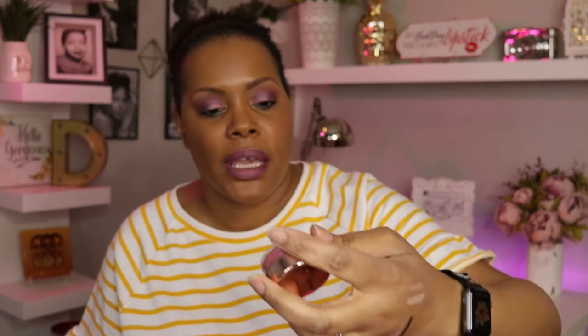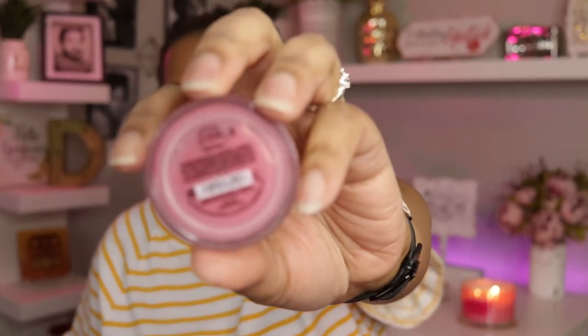I also pulled out one of my favorite Bare Minerals blushes. I don't think they make this shade anymore — it's one of their loose powders and I have two of them; it came in a collection. It's in the shade Bloom. I like it because it's one of the darker blushes that actually shows up really well on my cheeks.